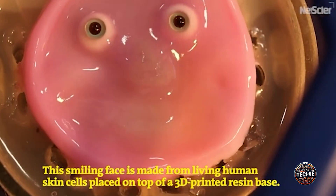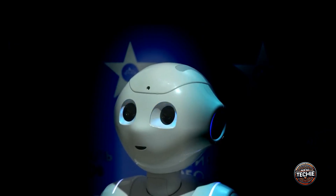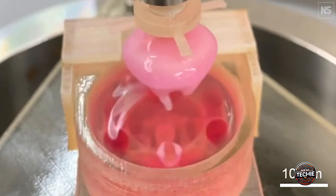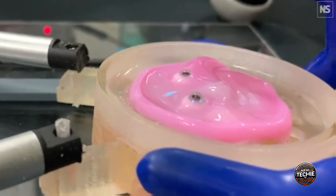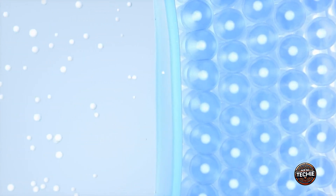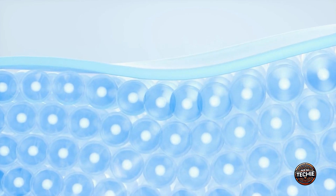So how did scientists manage to grow living skin on robots? The breakthrough came from a combination of biotechnology and robotics. Researchers developed a method to cultivate human skin cells directly on the surface of robotic structures — not just a superficial layer, but living tissue that can grow, heal, and even sweat like real human skin. The process starts with a scaffold made from collagen or other biocompatible materials, onto which human skin cells are seeded and begin to proliferate, forming layers of tissue that integrate with the robot surface.